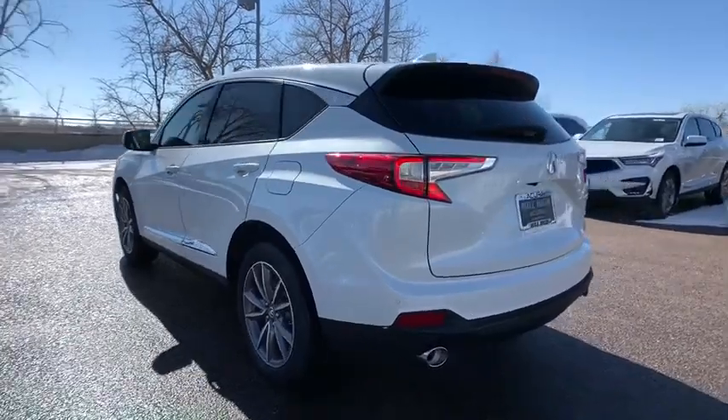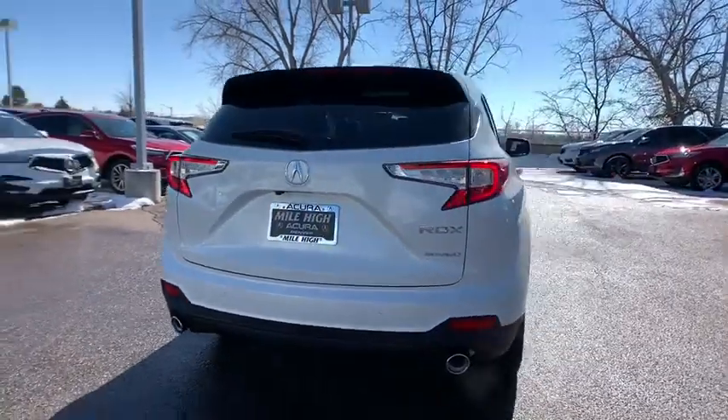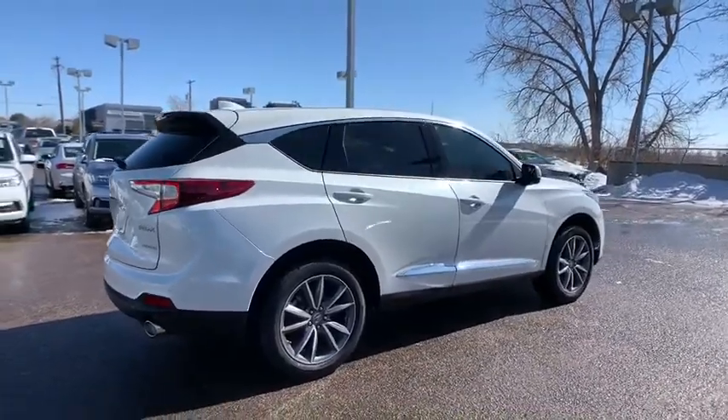Keyless entry, lane departure warning, traction control, backup camera, power liftgate, power passenger seat, steering wheel audio controls, navigation system, stability control, all-wheel drive, anti-lock braking system.